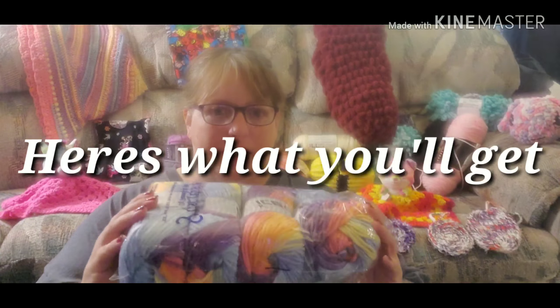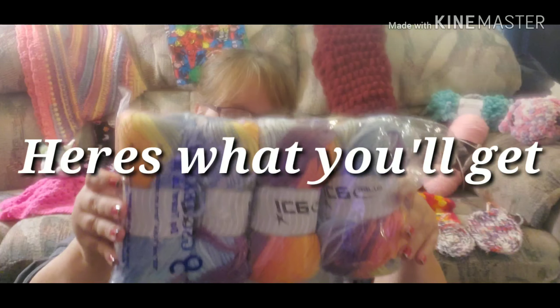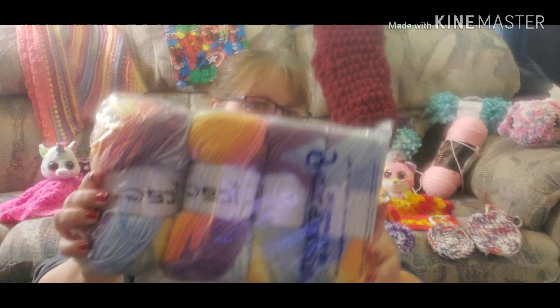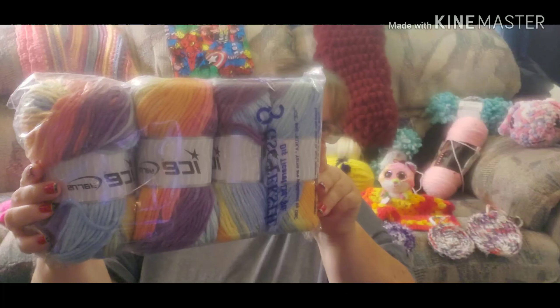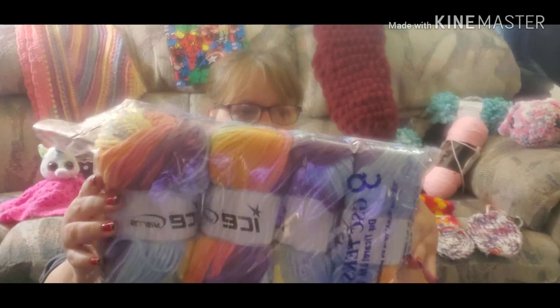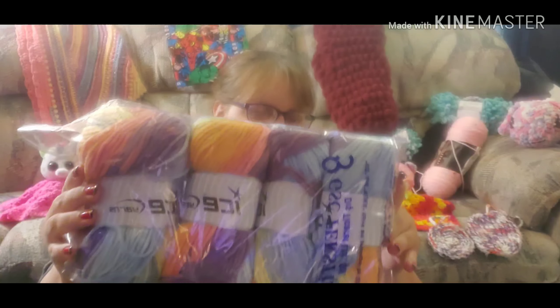Hello everyone, this is Pam from Pamela's Creations. I thought I'd do a quick video on my first giveaway. This is Ice Yarns bulky number five — there are four skeins in there and it comes with a six millimeter hook.